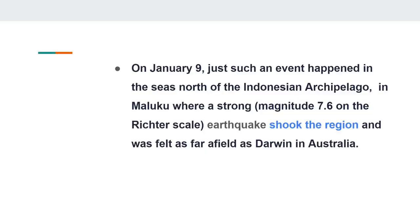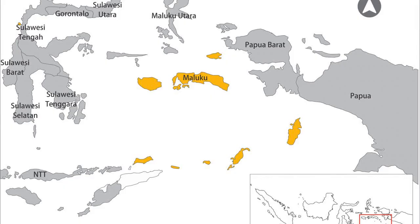On January 9th, just such an event happened in the seas north of the Indonesian archipelago in Moluku, where a strong magnitude 7.6 on the Richter scale earthquake shook the region and was felt as far afield as Darwin in Australia. The Moluku Islands, or the Moluccas, are an archipelago in the east of Indonesia. Tectonically, they are located on the Halmahura plate within the Moluccas sea collision zone.